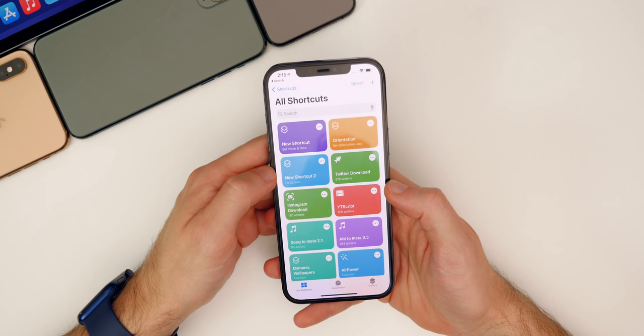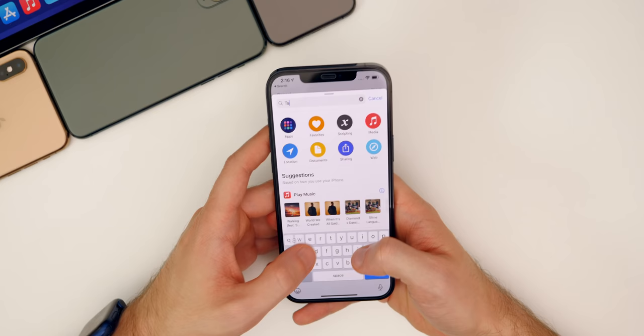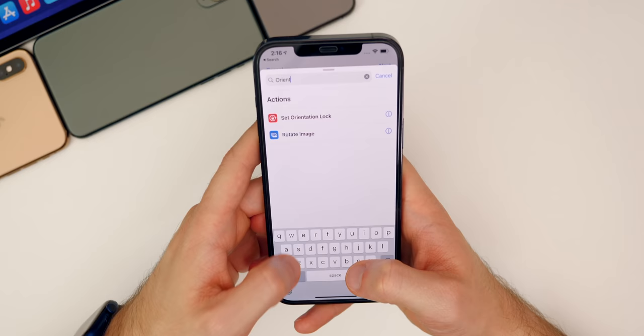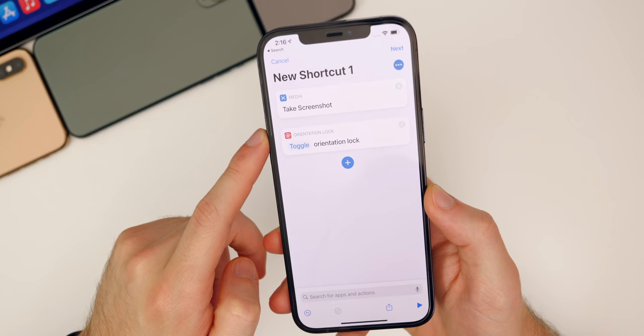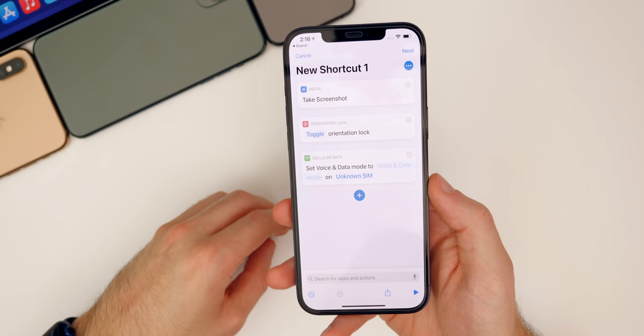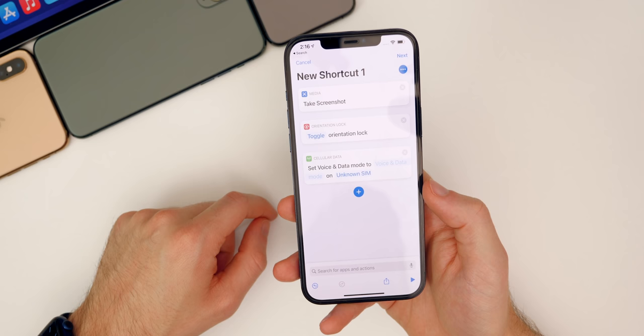There are three new actions inside the Shortcuts application in iOS 14.5: 'Take Screenshot,' 'Set Orientation Lock,' and 'Set Voice and Data.' The Voice and Data shortcut lets you quickly switch between 5G, LTE, or 5G Auto without manually navigating into cellular settings each time.